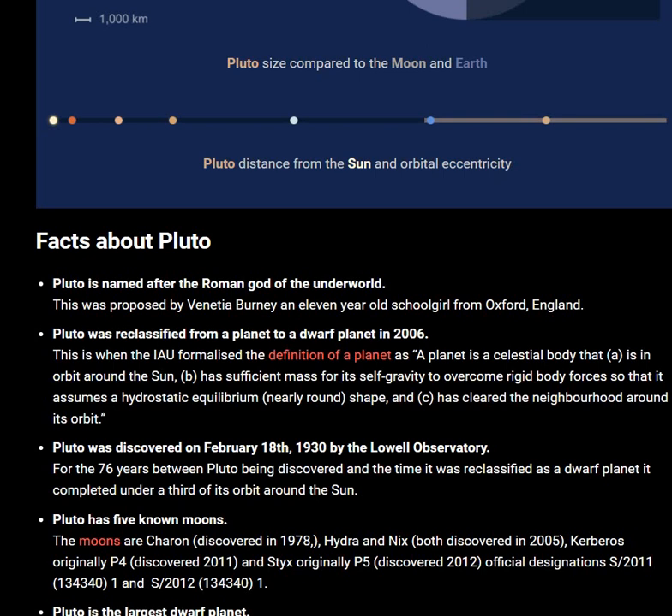Pluto was discovered on February 18, 1930, by Lowell Observatory. In the 76 years between Pluto being discovered and the time it was reclassified as a dwarf planet, it completed under a third of its orbit around the Sun.